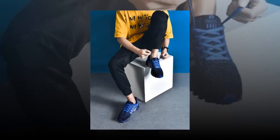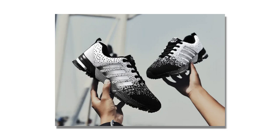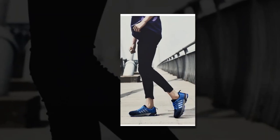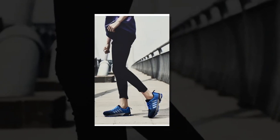Durable outsole: the outsole is made of rubber, providing excellent grip and stability. Whether you're navigating slippery floors or just walking around town, these shoes offer the traction you need to stay safe. Lightweight construction: these shoes are incredibly light, which means less strain on your feet and legs. This is perfect for anyone who has to stand or walk for extended periods, like retail workers, healthcare professionals, or even just busy parents.